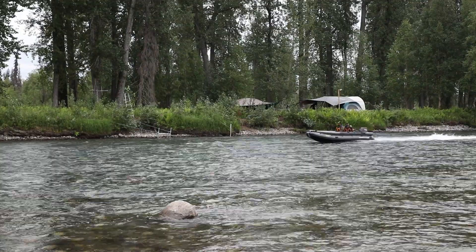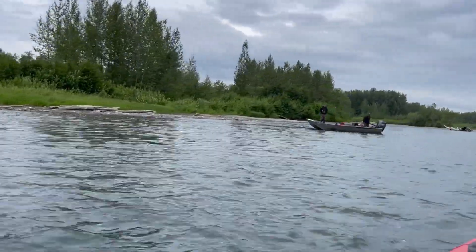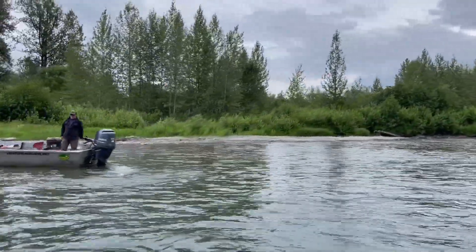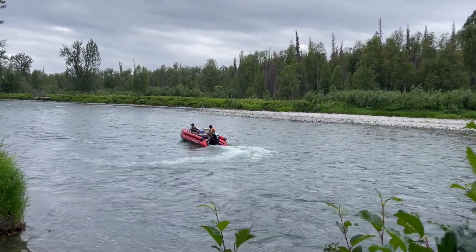The support from the guide community and the locals out here has been overwhelmingly positive. Everybody's glad that we're doing more to assess Chinook salmon — it's a species that's near and dear to them. Honestly, the most important thing we've learned is that this project is going to be successful so that we can run it in future years.